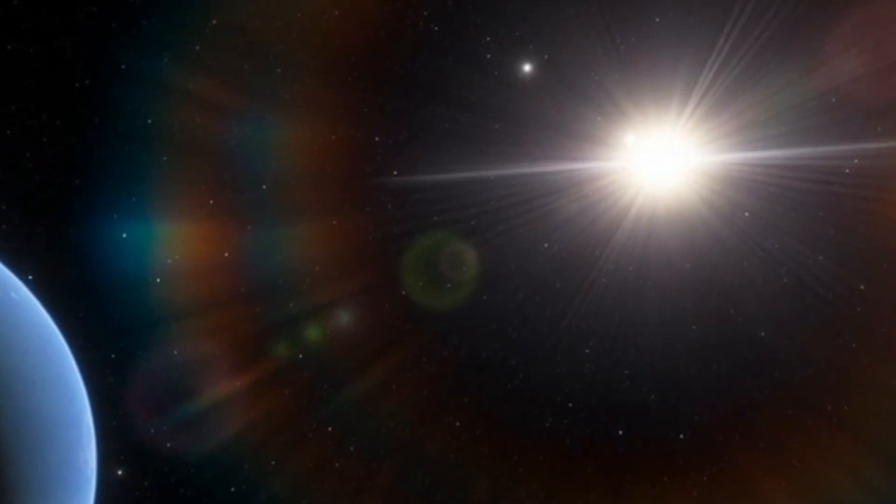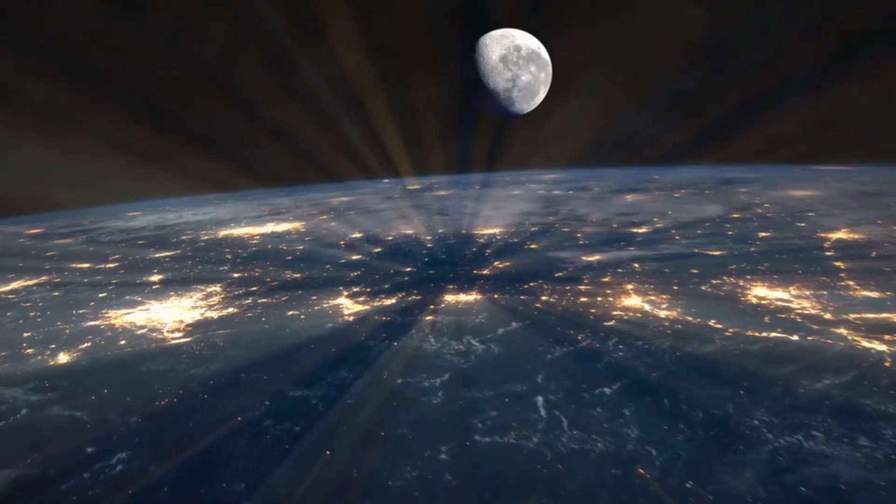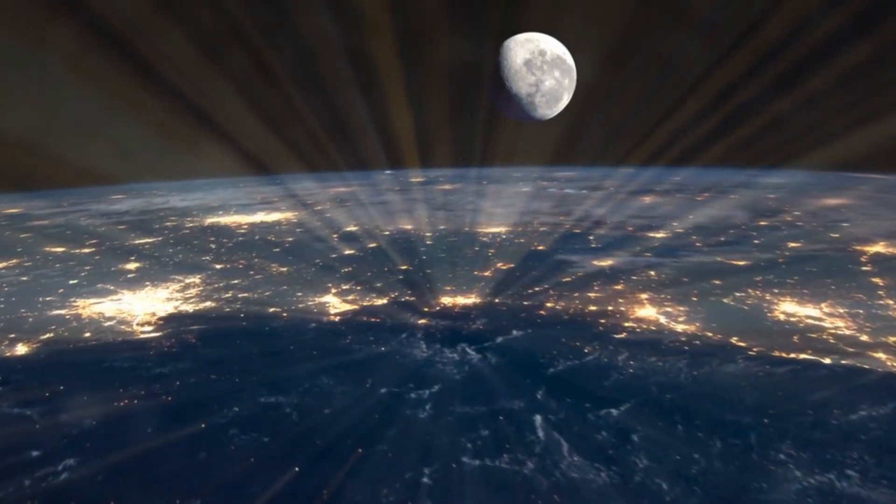Proxima Centauri is an M-class red dwarf star with a mere 12% the mass of our Sun. This infrared star hosts an Earth-sized planet, Proxima b, which is our nearest exoplanet at about 4.2 light-years away. The exoplanet orbits in the habitable zone where liquid water could allow the chemistry of life on the planet's surface.